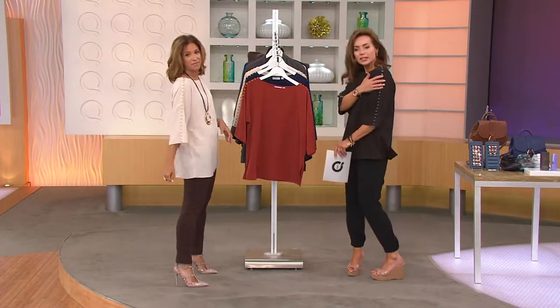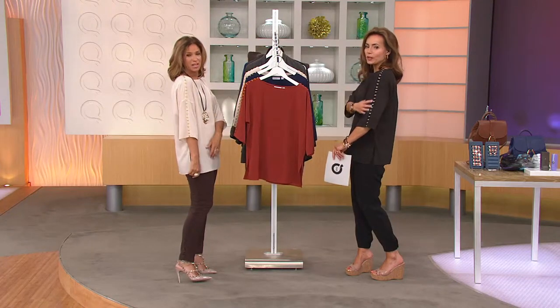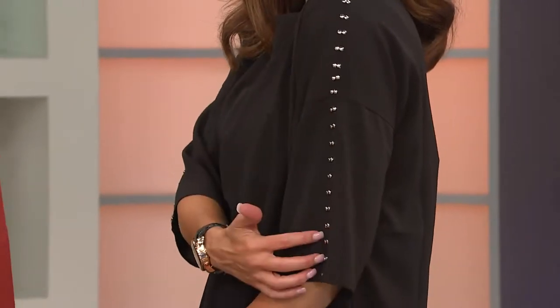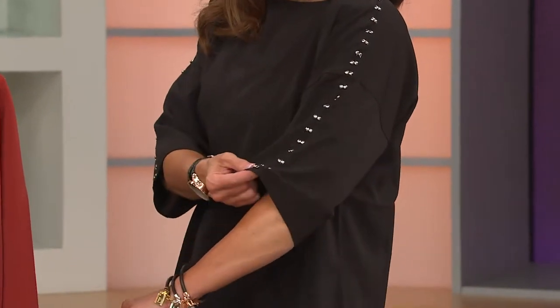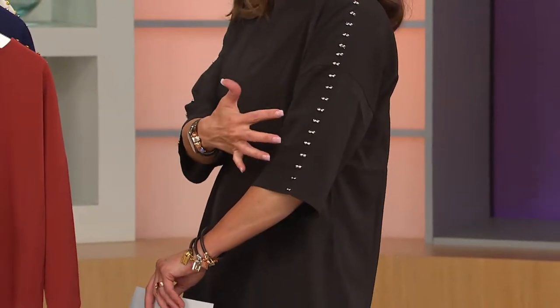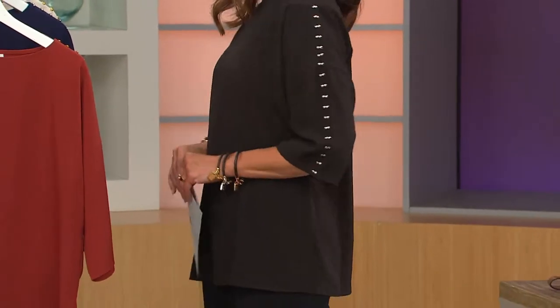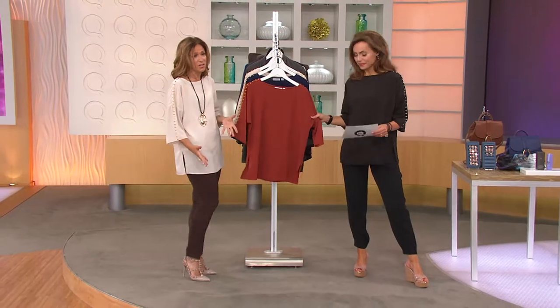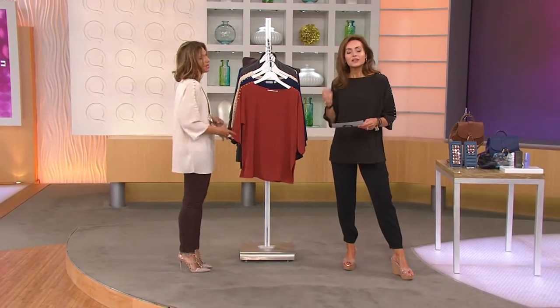It has a very wearable version of the studs — it's not kooky. Just very simple, and it's not a traditional stud; it's almost more like a little button stud. It's awesome. We're seeing so much studs right now — Valentino's doing little studs in handbags and shoes. That's just the look, and we wanted to bring it into our clothing.